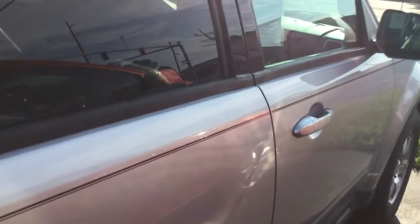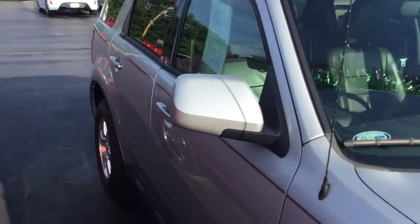Coming around to the passenger side, you can see it's just as clean as the driver's side — absolutely nothing to hide here at Midtown Auto Center. There's an owner's manual in the glove box, a passenger airbag, and it's a non-smoker vehicle with no signs of smoke damage or smell.